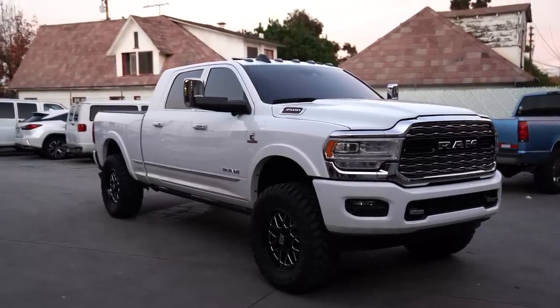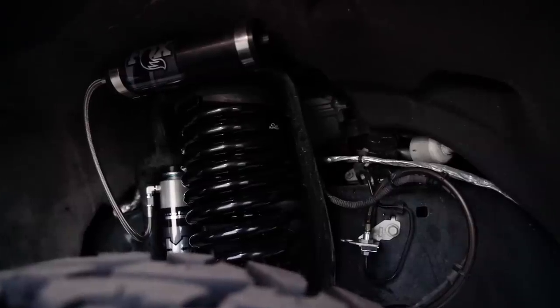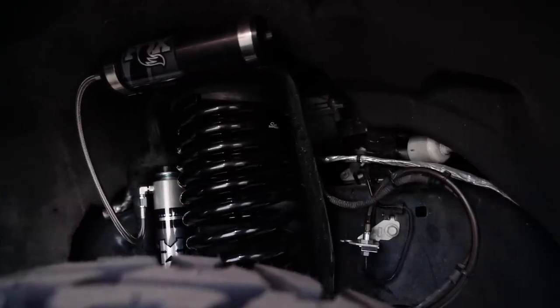On-highway, we have an insane amount of customers who use the backcountry system because it's a reservoir shock system — everyone loves the looks of reservoir shocks, and the ride is really good. The backcountry system is fully capable of being used on-road, and the ride is still excellent in both the Dodge and Ford systems.